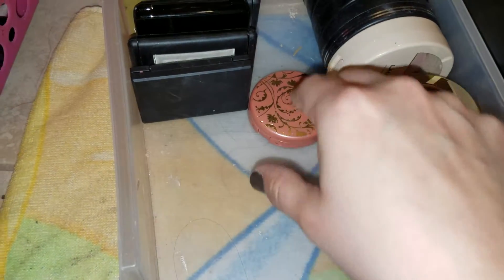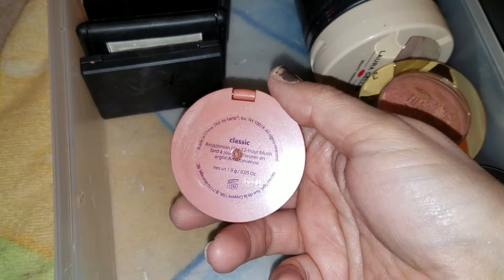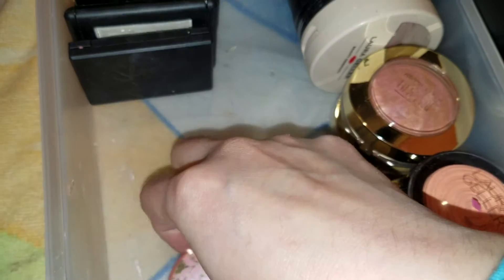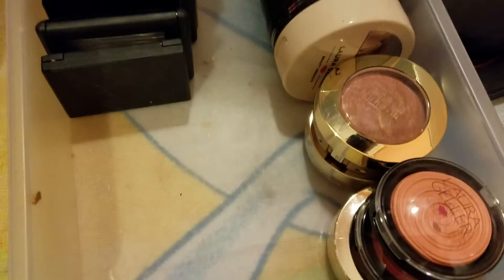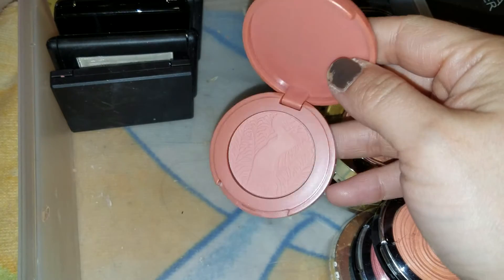And this one is Classic. I can imagine this is a peachy color — I don't even remember what these look like anymore. That is so horrible. But there it is — Classic. Really pretty color.